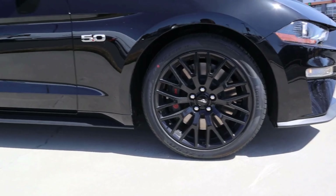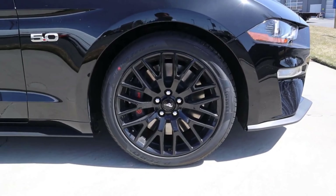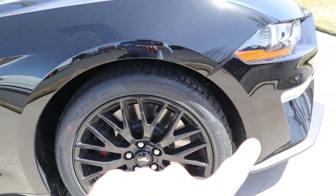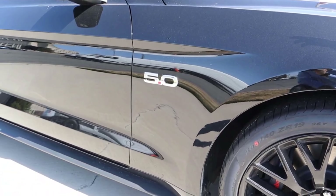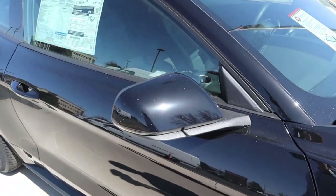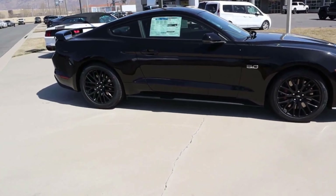Popping to the side of the Mustang, same thing — they'll typically do a staggered setup here. It seems like the Challenger is the only one that does the same size front and rear. Brembo brakes here with this Mustang because it has the performance package. You've got the molding there for the fender, the 5.0 badge on the side, and the side skirt at the bottom. This one is finished in black, so there's not as much contrast like you have on the Camaro, but I still think it's a really good looking car — has that cool kind of Batmobile type appearance.